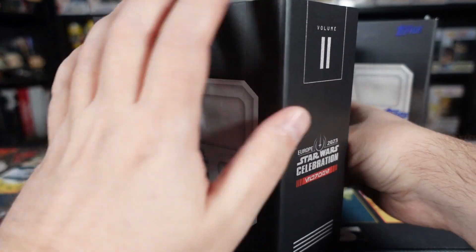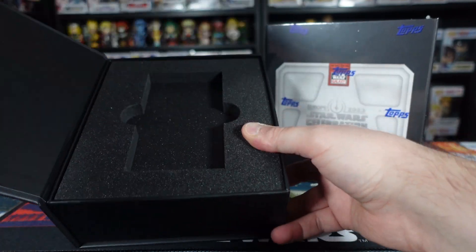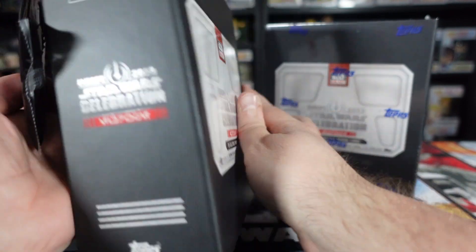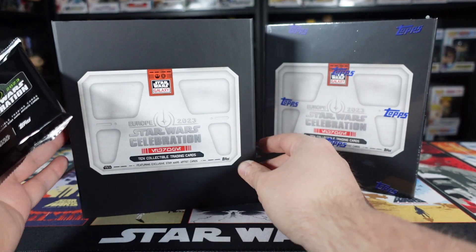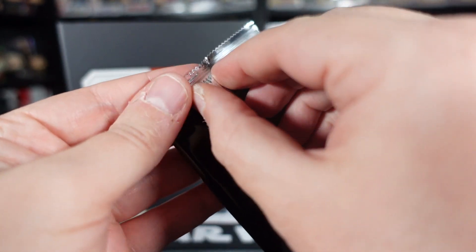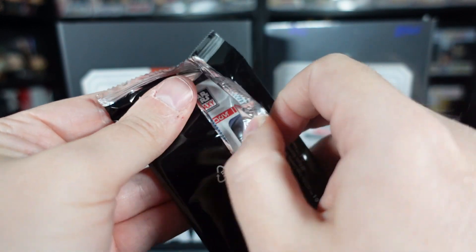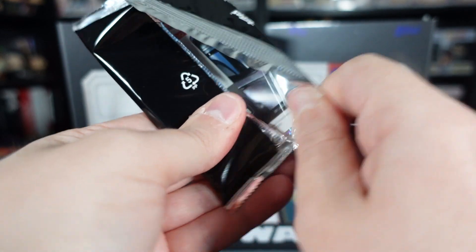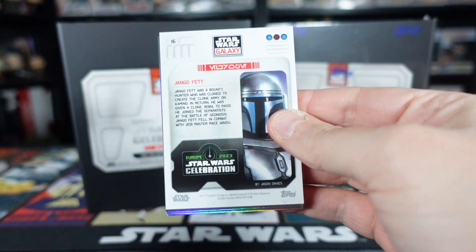I don't have Volume 3, so the next one we'll open up will be Volume 4. Here we go, guys - that's literally it, nothing else for such an elaborate box. Nice design, maybe a little bit plain on the back, but you get 10 cards in this pack. Guaranteed two parallel numbered cards. I think I got a yellow and a purple in the last pack - would be awesome if we got something a little bit rarer here. I'd love something Darth Maul related. Darth Maul is my man. I'm definitely a Maul mark.